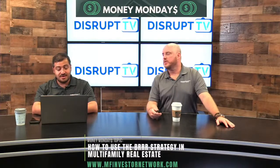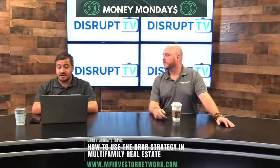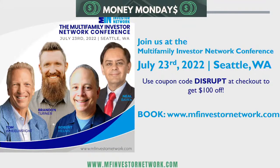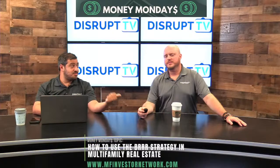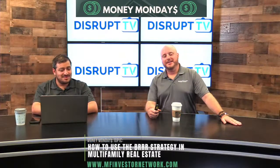On upcoming events: I'll be at MFIN Con this weekend. More importantly, our conference — MFIN — is coming up July 23rd in Seattle. Check out www.mfinvestornetwork.com. Speakers include Brandon Turner, Neil Bawa, Robert Helms, and Tom Wheelwright, with tons of panels and networking. Use coupon code DISRUPT to get $100 off. Beautiful time of year to be in Seattle — maybe come a day or two early.